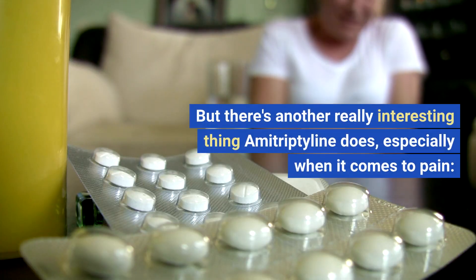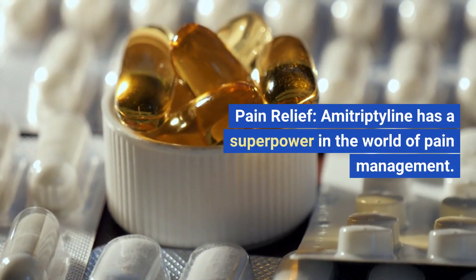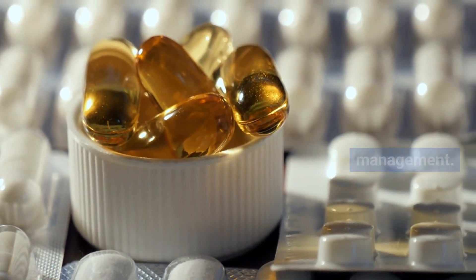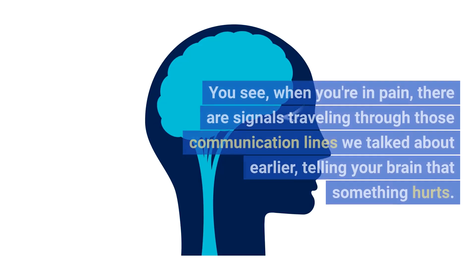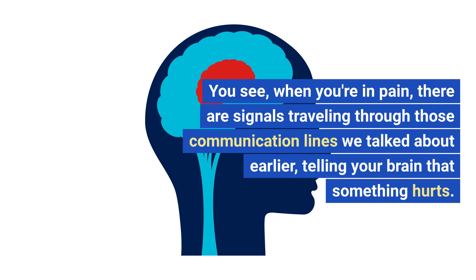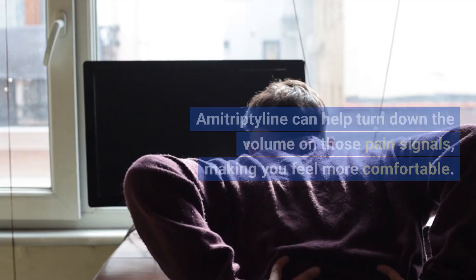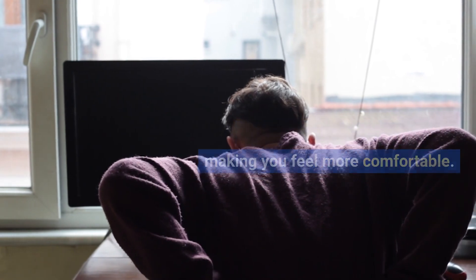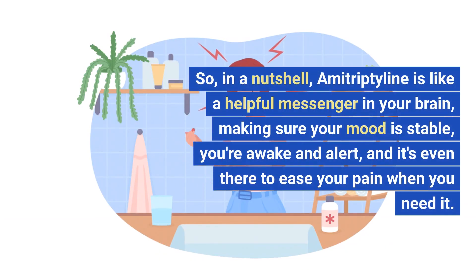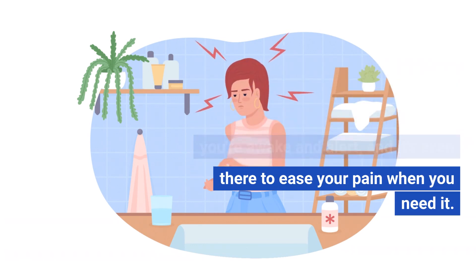But there's another really interesting thing amitriptyline does, especially when it comes to pain relief. Amitriptyline has a superpower in the world of pain management — it can actually dampen or reduce pain signals in your brain. When you're in pain, there are signals traveling through those communication lines telling your brain that something hurts. Amitriptyline can help turn down the volume on those pain signals, making you feel more comfortable. In a nutshell, amitriptyline is like a helpful messenger in your brain, making sure your mood is stable, you're awake and alert, and it's even there to ease your pain when you need it.